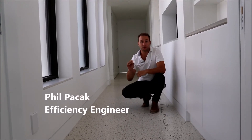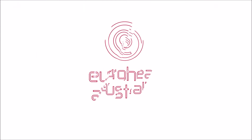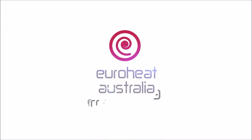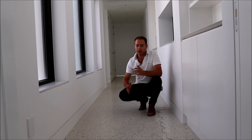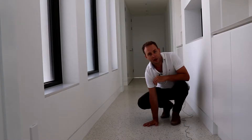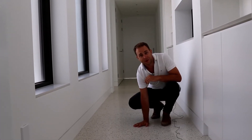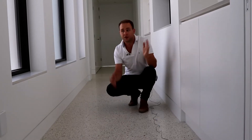Hey, it's Phil from Euroheat and a lot of people are really interested in floor cooling and what it's all about. Today we're at one of our projects in Cottesloe and the floor cooling system is actually running right now. So if we touch it we can feel that it is nice and cool, not icy cold but cool enough, cooler than the rest of the surroundings.